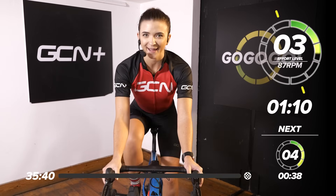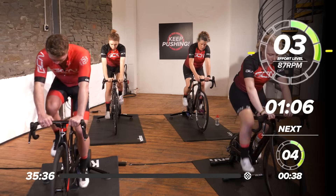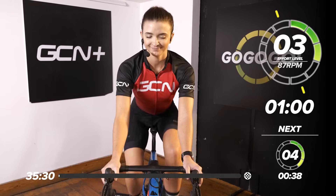Welcome back to GCN Training. We are back with another session where we're working to that music. We're going for just over 30 minutes today. It'll go quickly. Let's get into it.